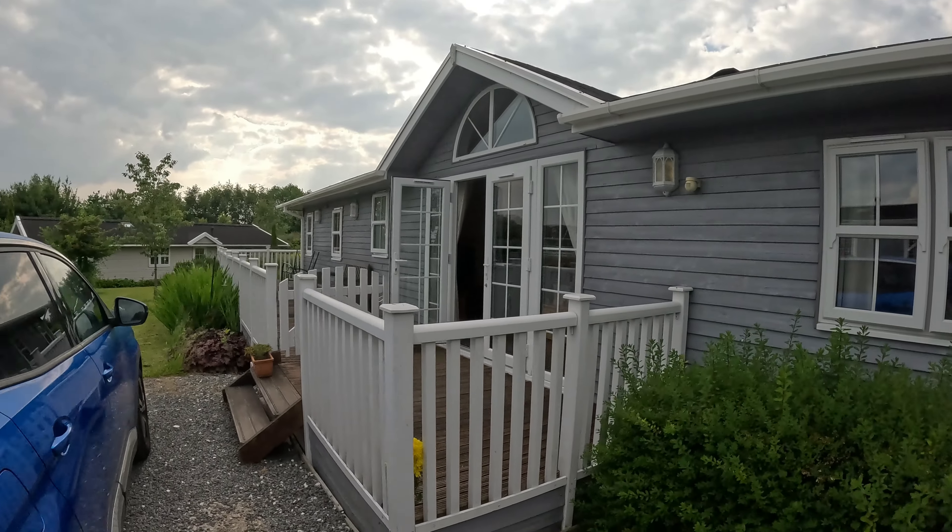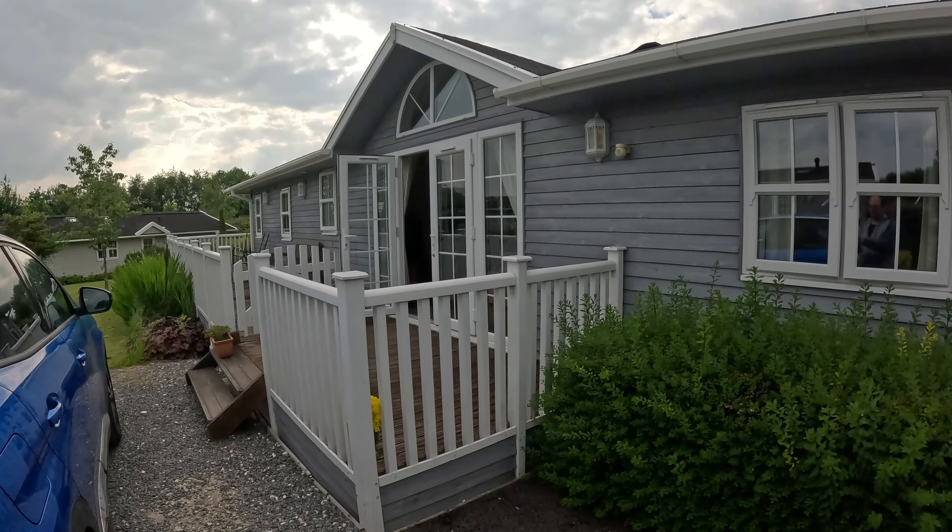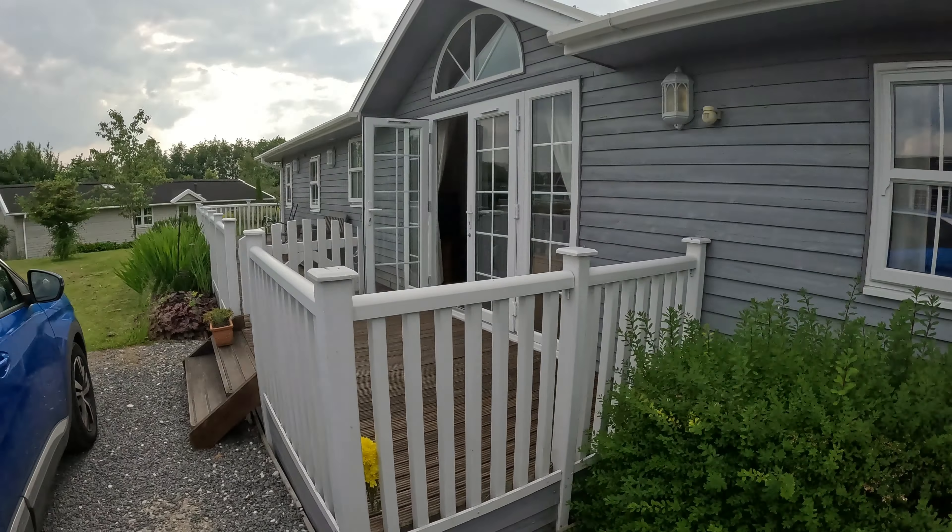We have arrived at our lodge for a few days at Alton Towers. I'm going to take you through — this is what it looks like on the outside, it's very awesome.